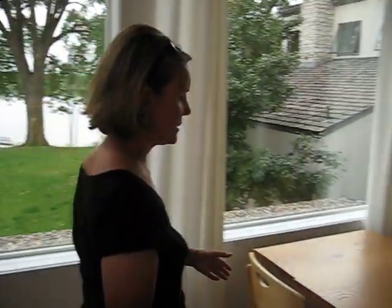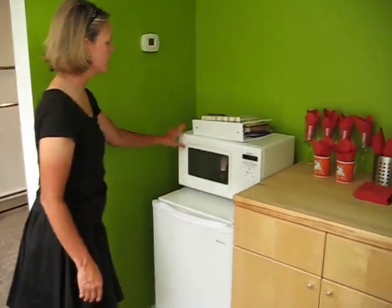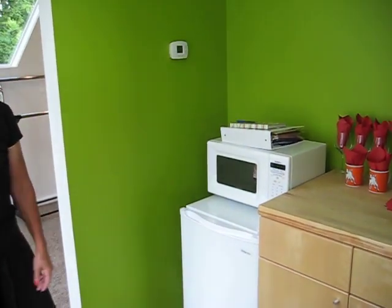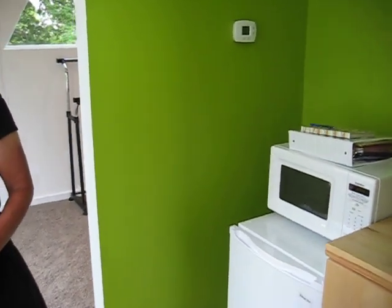Here is a dinette and a kitchenette and it comes with a fully stocked refrigerator, microwave oven, and coffee maker. You can either take your breakfast up here or some people choose to have the breakfast served in the house.